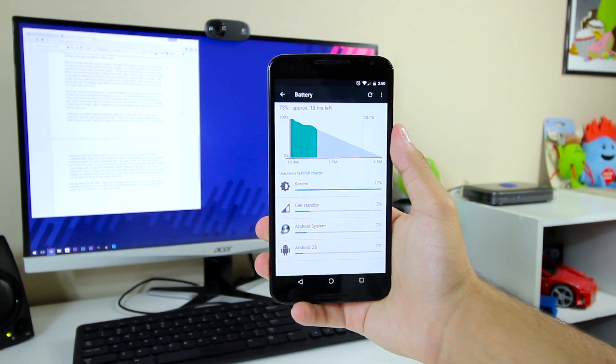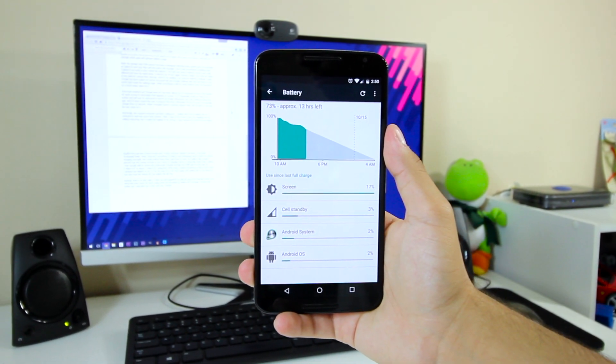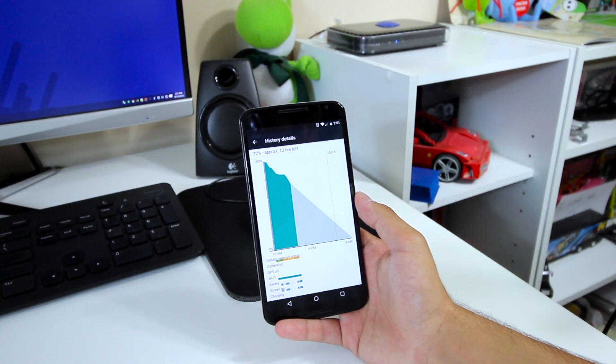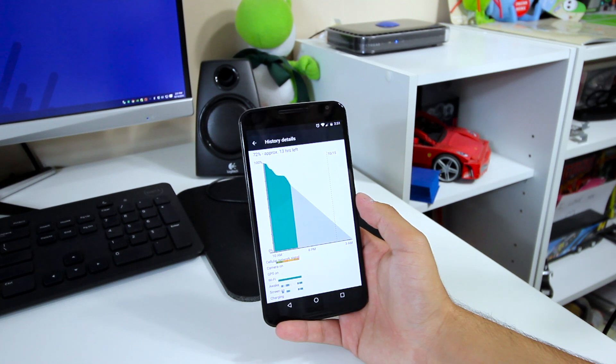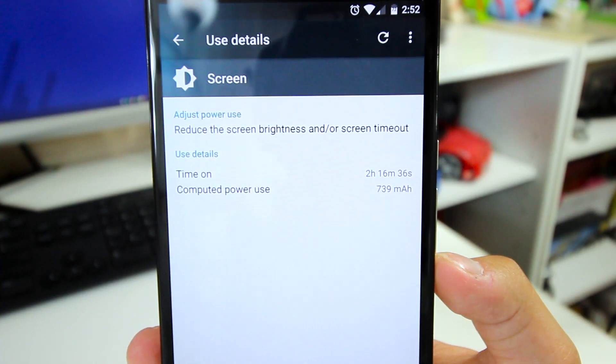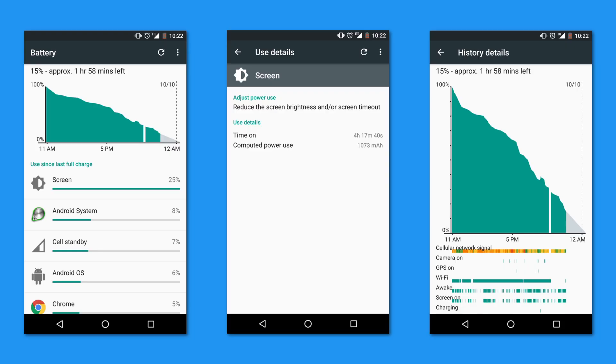And finally, perhaps the moment everyone has been waiting for — battery life. How is battery life on Android 6.0 and how does Doze perform? Well, I have to be honest, I was very skeptical of my battery improving, but I couldn't be happier to be wrong. I've noticed my screen-on time about double from just over 2 hours to just over 4 hours and even almost 5 at some times. It has been remarkably better.